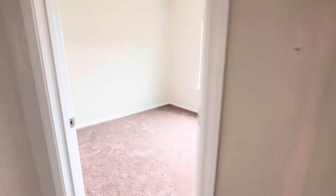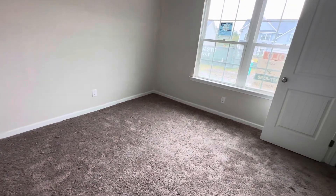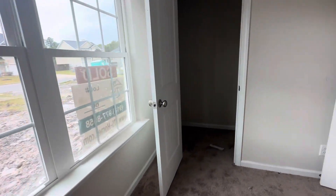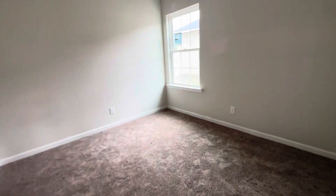This is a split plan. At the front of the home we have the two spare bedrooms and the closet. And back here, this is the other spare bedroom with the closet.